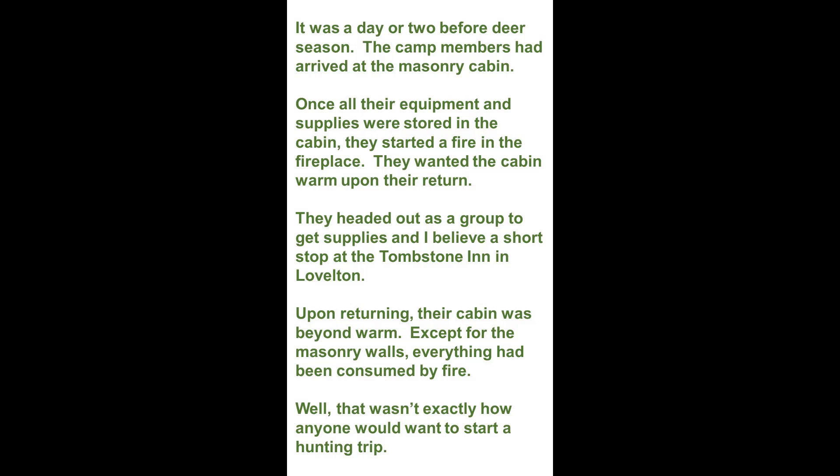They headed out as a group to get supplies, and I believe made a short stop at the Tombstone Inn in Lovellton. Upon returning, their cabin was beyond warm. Except for the masonry walls, everything had been consumed by fire.